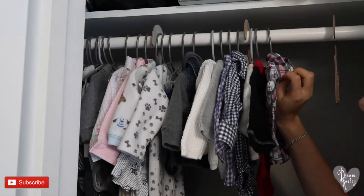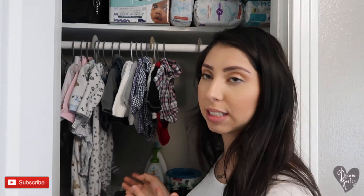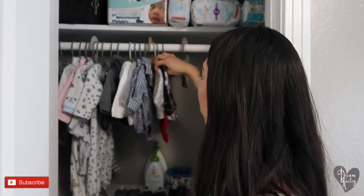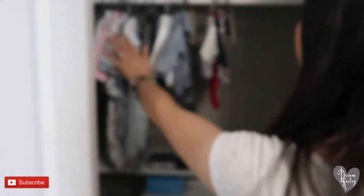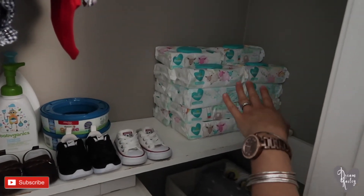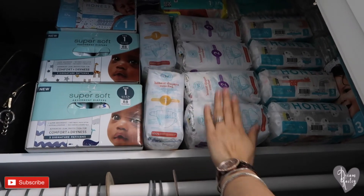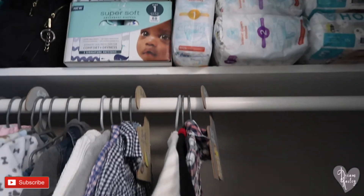In his closet we have a few more of his clothes — mostly clothes that won't fit him until about three months and older. I have those hanging and categorized by these little marks: zero to three months only has three little shirts, and then everything else is bigger. A few of his shoes are here as well. Up at the top we have a little stash of diapers — we're set for a little while with size one, size two, three, and a couple of size four.